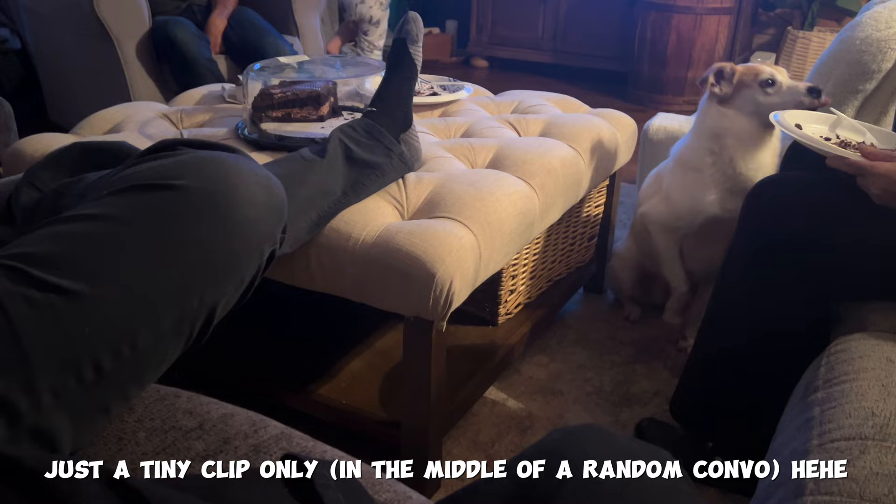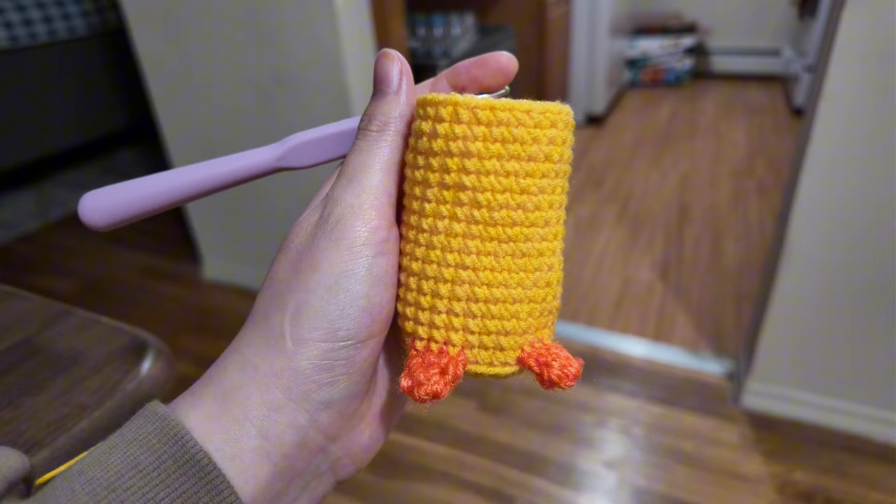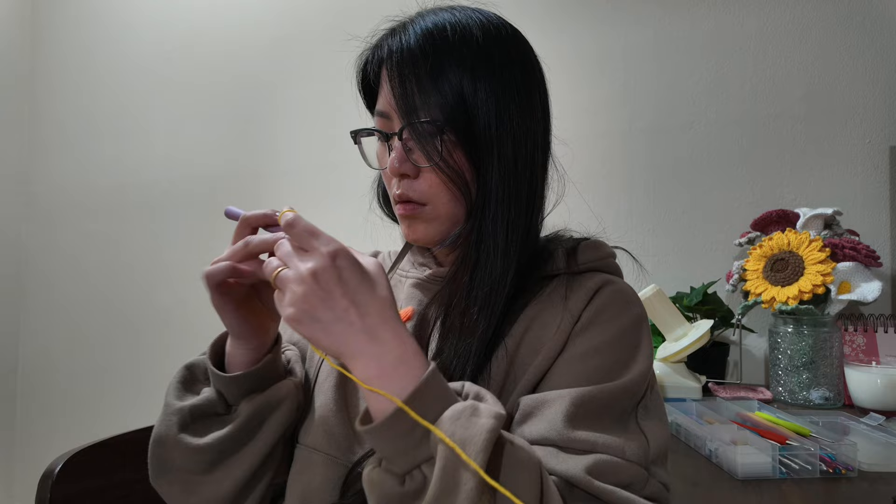I'm back from the family game night birthday thing that we had, and now I'm gonna make this little long chicken because it looks really easy — to end off the night. Hopefully if it goes really fast I might go for number four. Let's go real quick. I love this one — it looks like a baby chocobo, it's so cute.